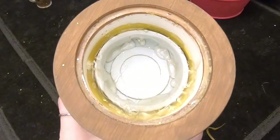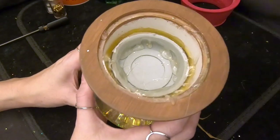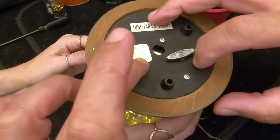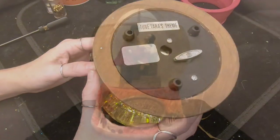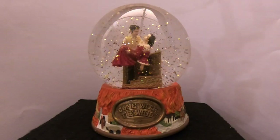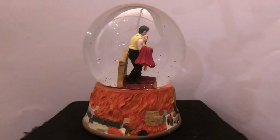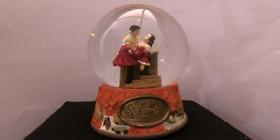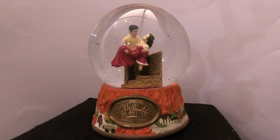We put three drops of glue on the base and place the cover back on — three drops of glue is all you need. Let that cool, and there she is, all finished up! I like the copper — it looks really good. Now that it has clean water and is full, the water is magnifying the figurine, and you can clearly see Rhett Butler and Scarlett O'Hara much better than before.